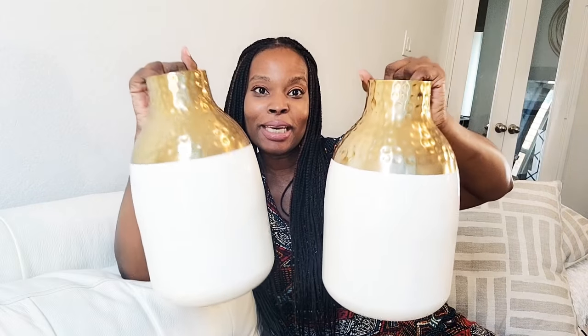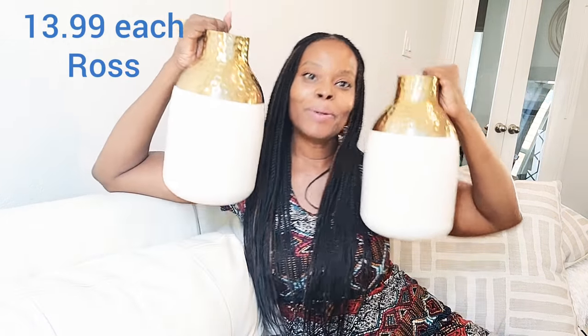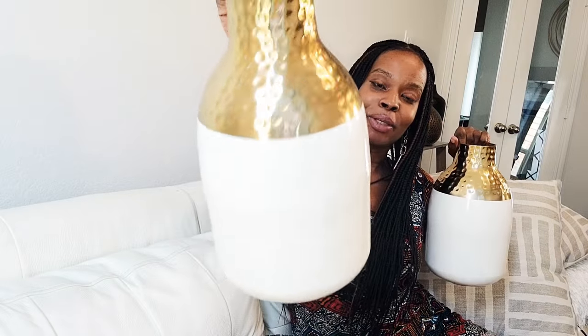And then I got these hammered two-tone white and gold vases. These were $13.99 a piece. Really pretty pieces — what do you guys think?